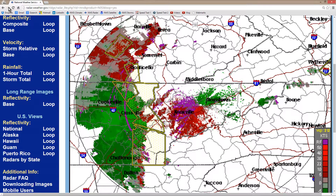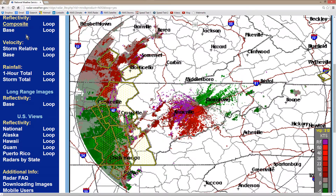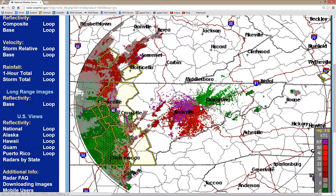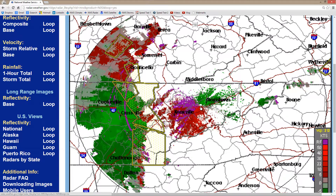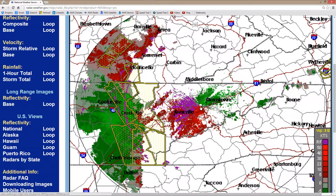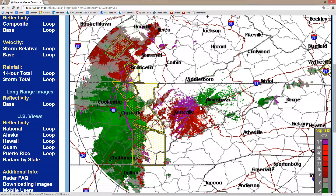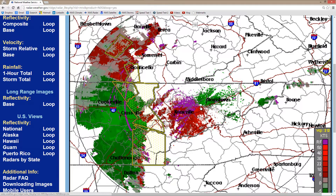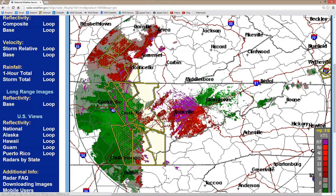Let's look now at the velocity loop. Here is where the radar is, right there where those red and green zones converge. Green means precipitation particles moving generally towards the radar. Red means precipitation — or possibly dust particles — moving away from the radar.